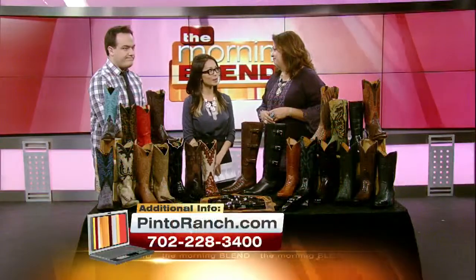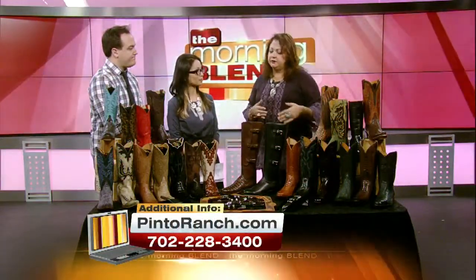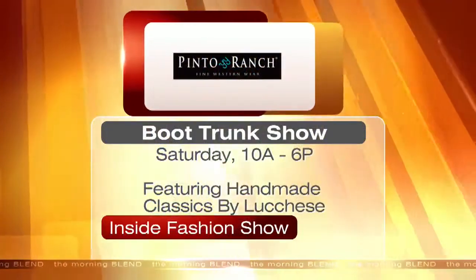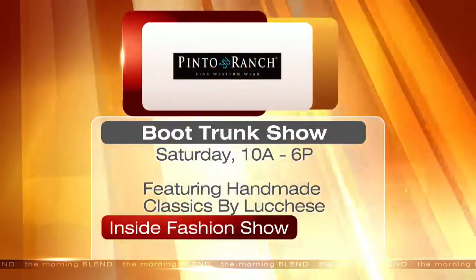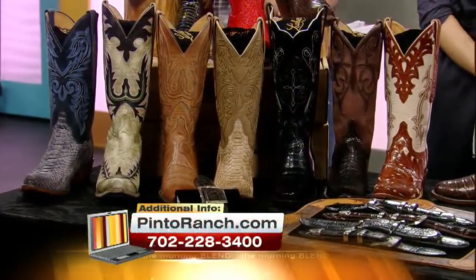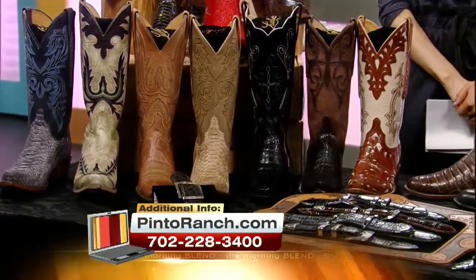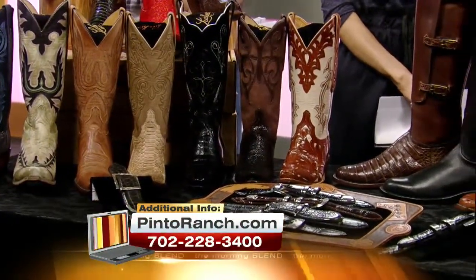You have a special event happening tomorrow, Saturday? Yes, actually. One of the things we like to do for our customers is bring in the boot designers from the different brands that we carry. Lucchese is one of the original boots — you can go to any department store and buy a boot, but the original is a Lucchese. Made since 1883, all by hand. We only carry their handmade classics.